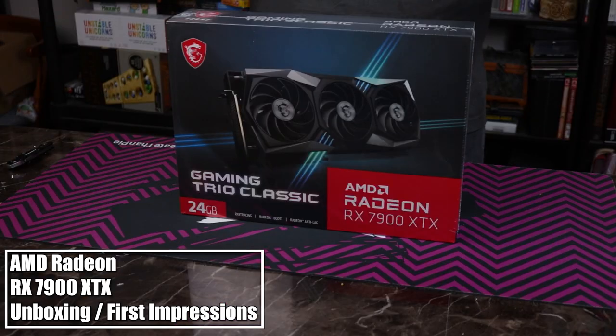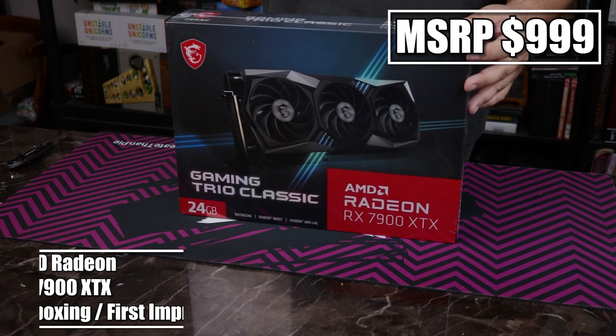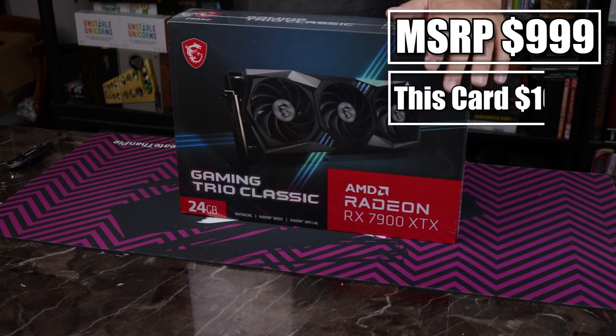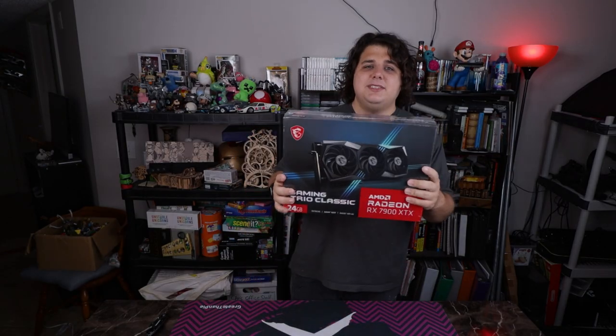The Radeon RX 7900 XTX is literally AMD's best GPU this generation. It comes in at $1,000 at its starting MSRP, and then there's about $100 variance between the different models. This one in particular has a $100 tax thrown on top of it. This one is from MSI — it is their Gaming Trio Classic, which is almost their highest line. The only thing higher is the Gaming X variants, which have an overclock applied.